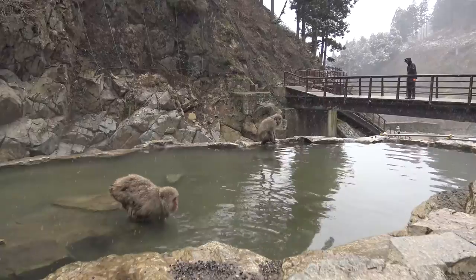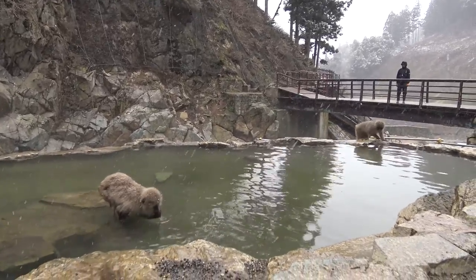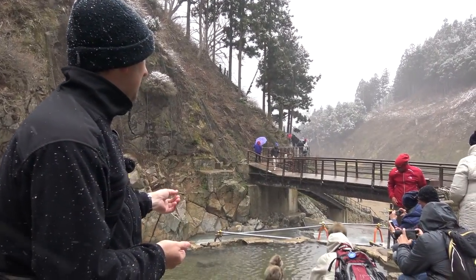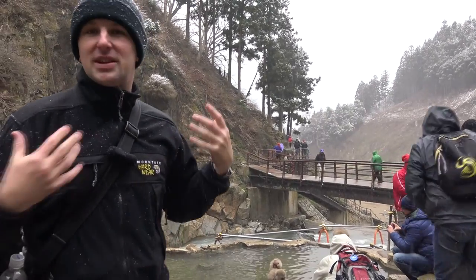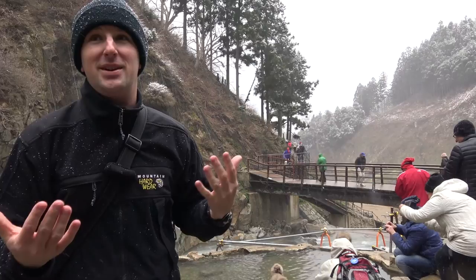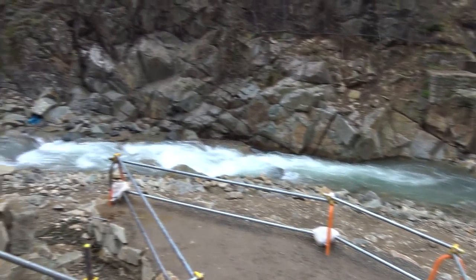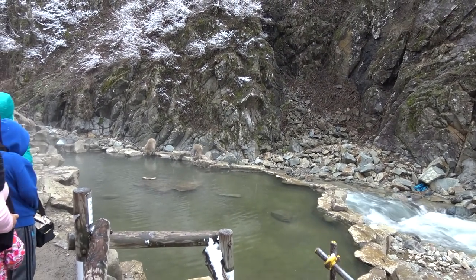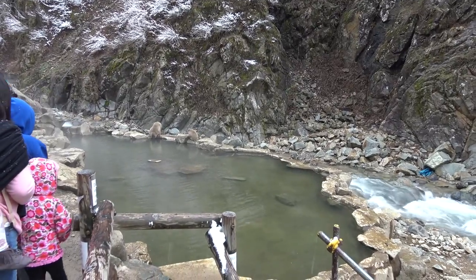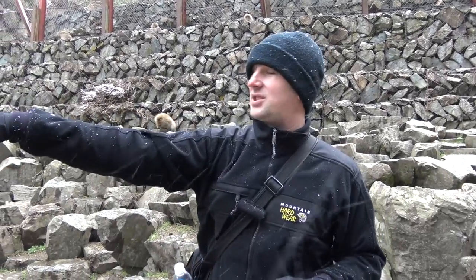After about a five-minute walk past the ticket booth and crossing the bridge, you'll reach the monkey park's main attraction — the hot spring. They congregate around this man-made pool because the park rangers feed them. You can come in and be up close and personal with the monkeys. You can also see the snow monkeys live on the snow monkey live cam. The monkeys roam around everywhere, not just in the hot spring — they're up on the hill and in the stream down there.